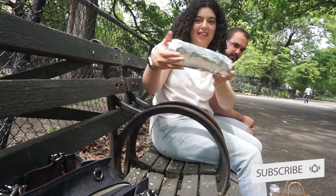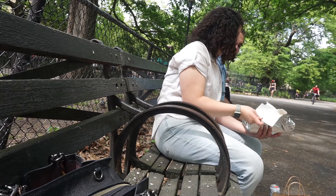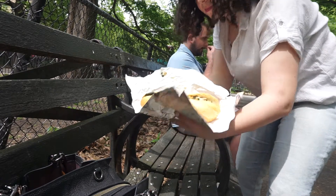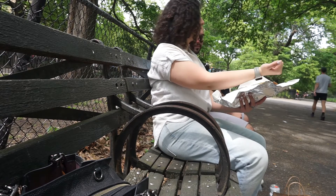Oh my god! Holy crap! We gotta get a photo shoot of this guy. This is insane! Look at that! This is like the size of my arm. This is literally the size of my arm.